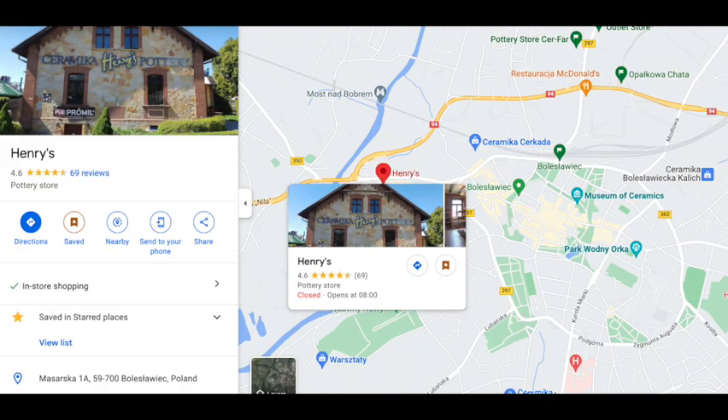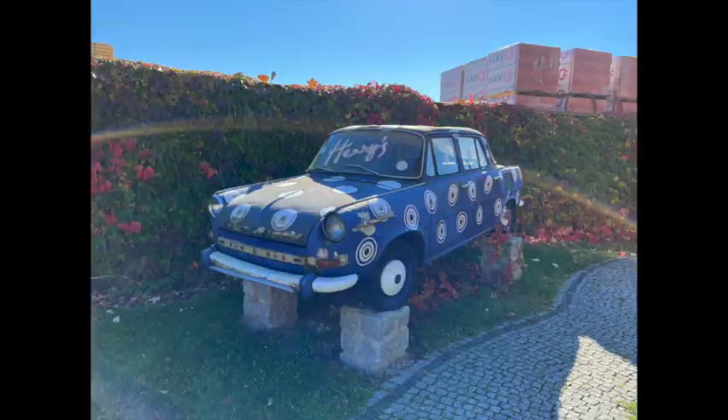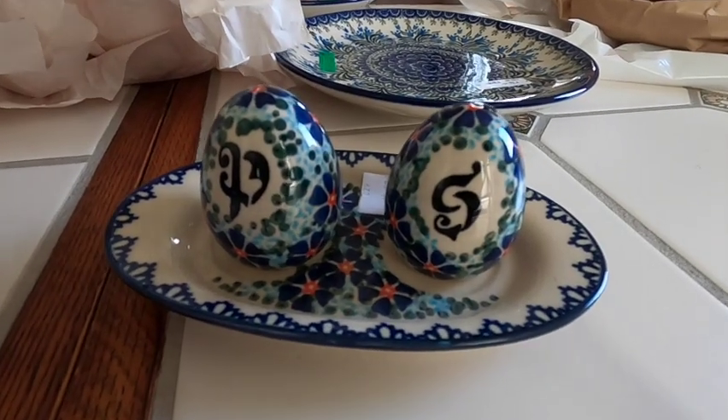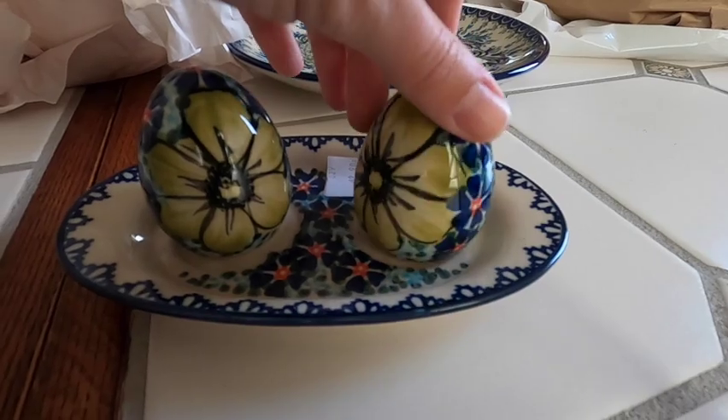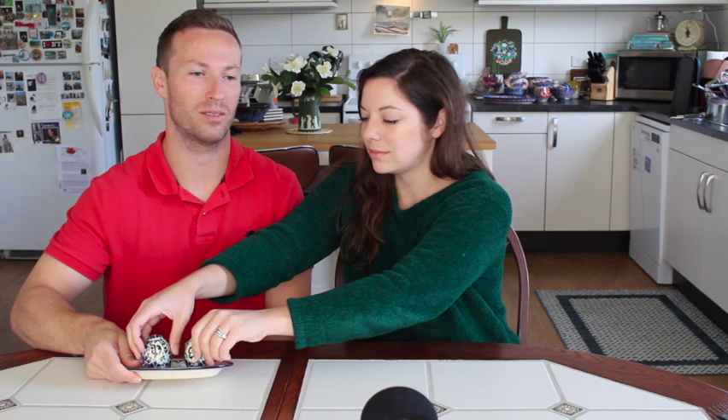After Andy's we drove maybe 15 minutes to a little shop called Henry's, and we only got one item from there. Henry's was good in terms of big baking dishes and items like that on their second floor; their downstairs was more of really mix-and-match small plates and other items. One thing we specifically needed was a salt and pepper shaker — we're grown-ups now, we have a proper salt and pepper shaker. And it's 62 złoty, which is about $15.